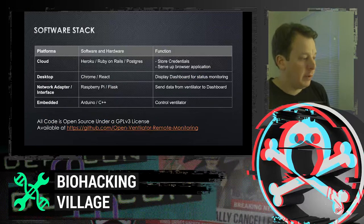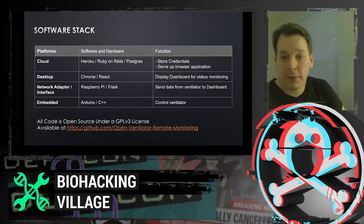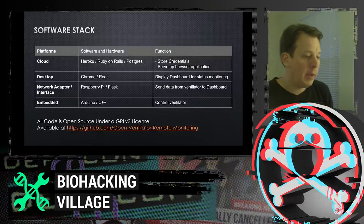For the software stack, we used as much open source software as possible. Ruby on Rails — reliable, secure, open source, and very quick to deploy. Raspberry Pis and Arduinos — again, open source, off-the-shelf, quick to deploy. Everything we built is open sourced under a GPL v3 license, which is very permissive — usable for both commercial and non-commercial purposes. We wanted hospitals to be able to use this very quickly. Everything is up on our GitHub.